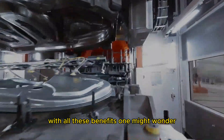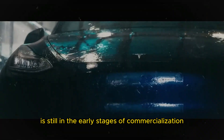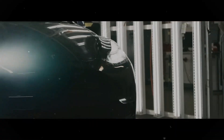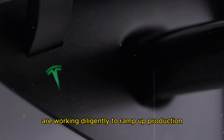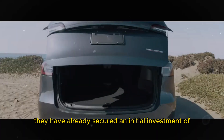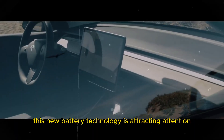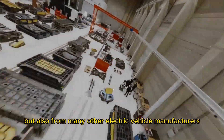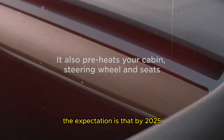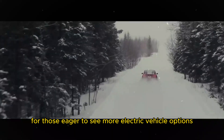With all these benefits, one might wonder why these batteries are not yet prevalent in all electric cars. The truth is that the technology is still in the early stages of commercialization. Spencer Gore and his team at Bedrock Materials are working diligently to ramp up production, and they have already secured an initial investment of $8 million to expand domestic production and manufacture the necessary components. The expectation is that by 2025, sodium-ion batteries will be more widely adopted, especially in more affordable cars.